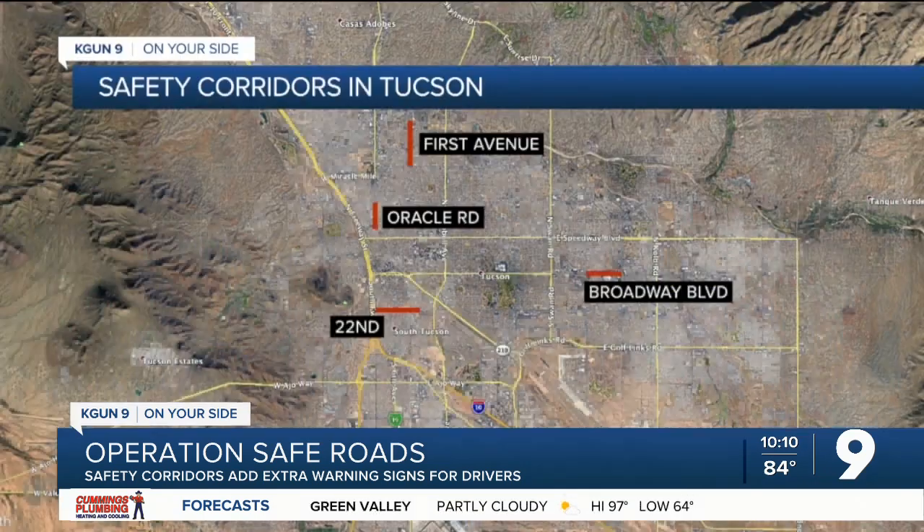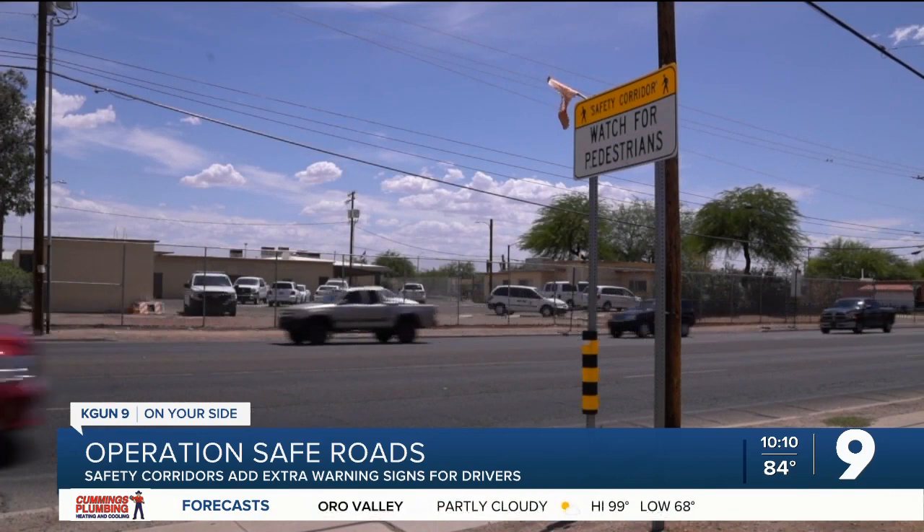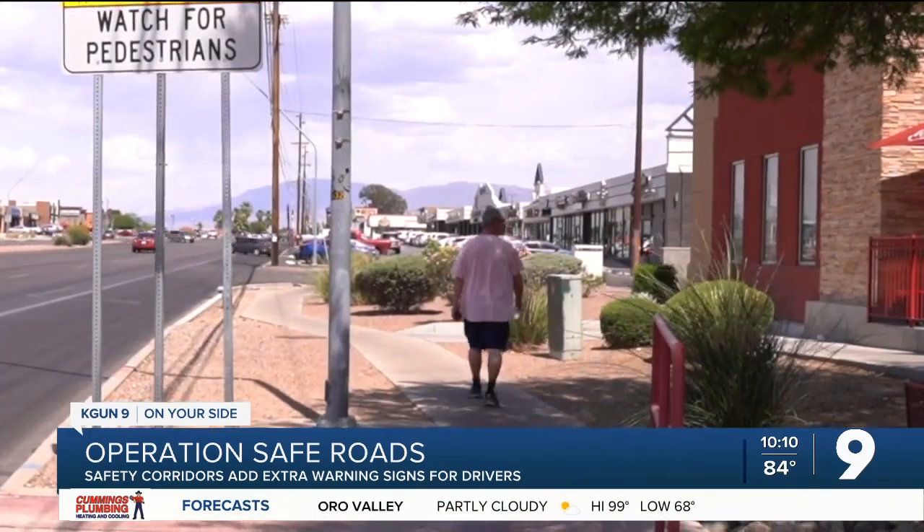Blake Olufsen works with the city as a traffic safety engineer. Right now, these are the locations of the five safety corridors across the city, but Olufsen says more could be on the way. The cost is fairly low — about $15,000 a corridor, which is really low in the scheme of things.